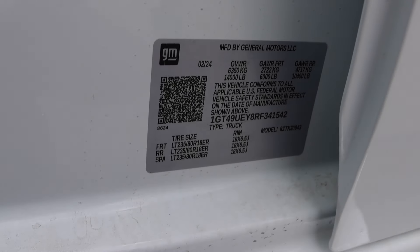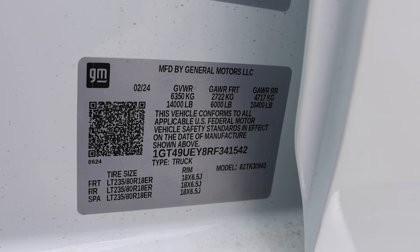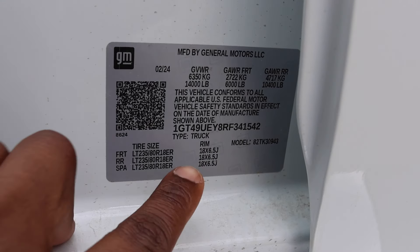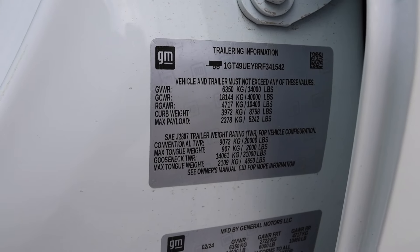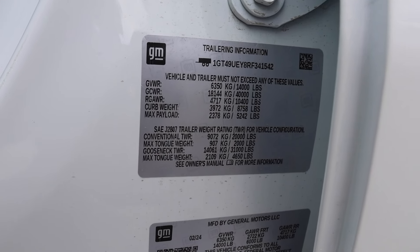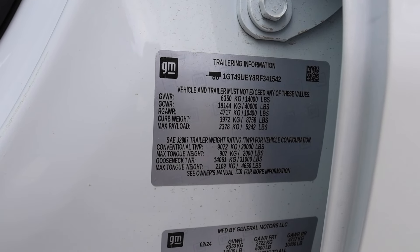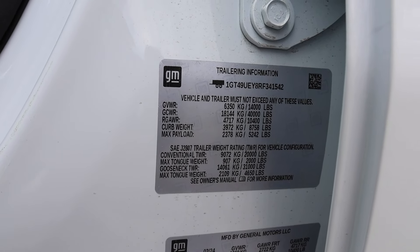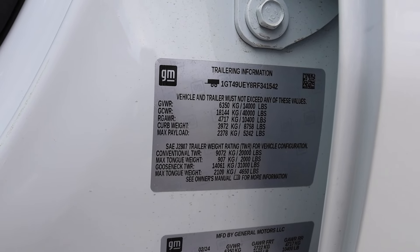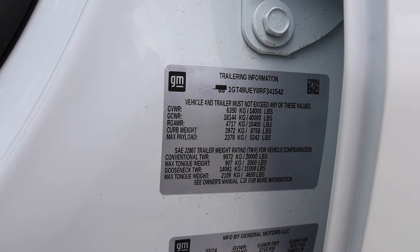The gross axle weight rating up front is 6,000 pounds and the rear is 10,400 pounds. Gross vehicle weight rating is 14,000 pounds. Wheels are 18 by 6.5 wide. Max payload for this truck is 5,242 pounds. Conventional towing is 20,000 pounds, gooseneck is 31,000 pounds, and gross combined is 40,000 pounds. So this truck has a pretty good towing capacity — 31,000 pounds is crazy. The curb weight of this truck is 8,758 pounds, so it's definitely a heavy one.